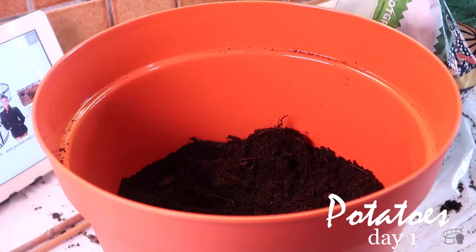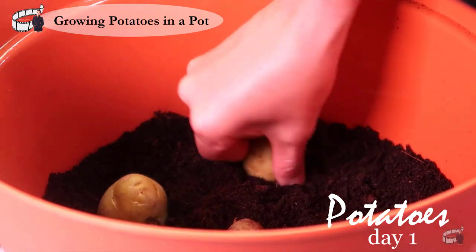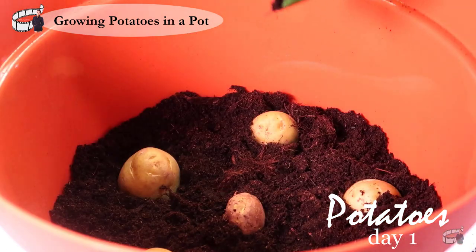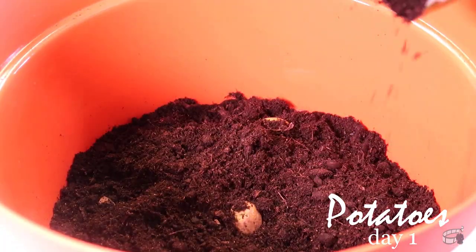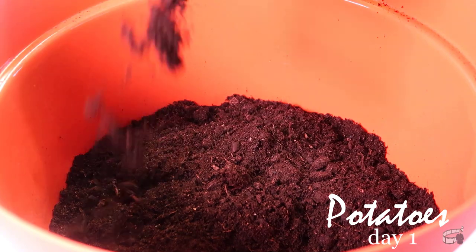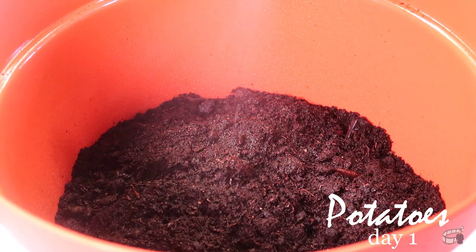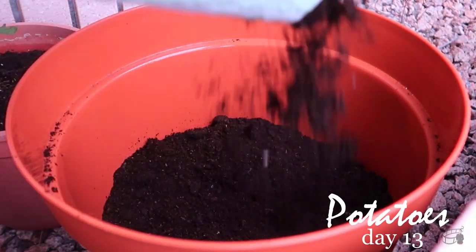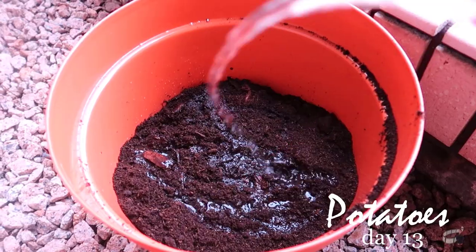Potatoes — choose the largest pot you can find. Make sure there are several drainage holes at the bottom. Fill the pot with some soil, place 3 to 5 potatoes and cover them with more soil. Water them and place the pot in a sunny spot. When the potato starts to sprout, cover them with more soil and water well. Keep doing this until you reach the top of the pot. Potatoes should be kept well watered but not soggy.